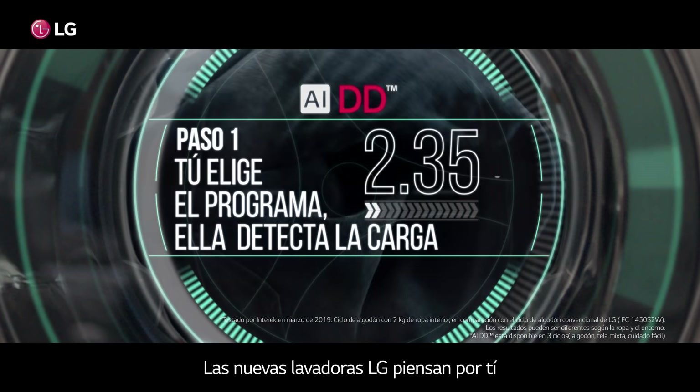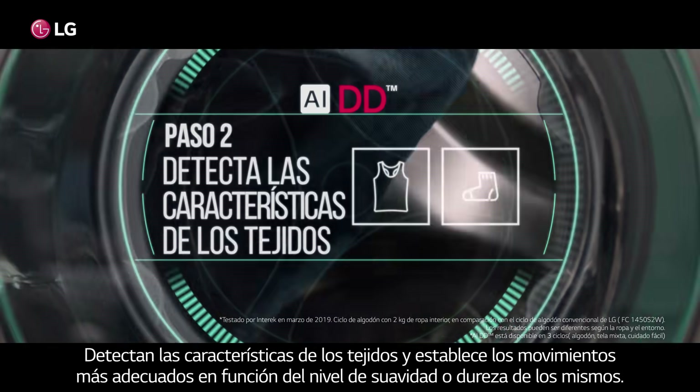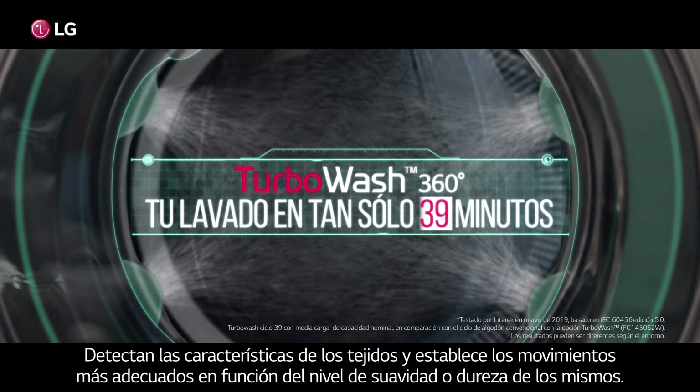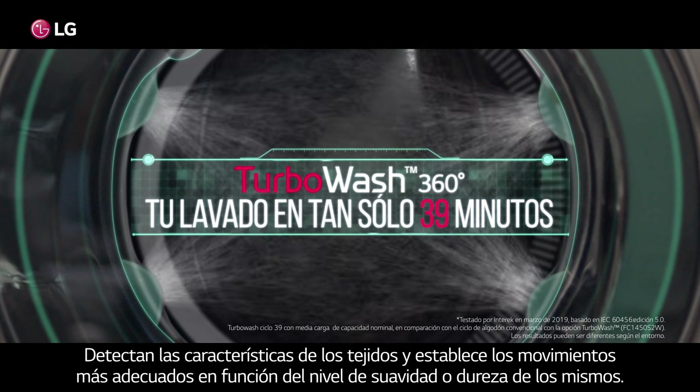But with LG's new washing machines, you don't have to choose. AIDD sets the optimal washing pattern for your clothes to reduce wear and tear, while TurboWash 360 finishes your laundry fast.